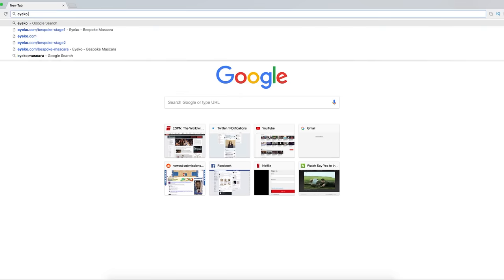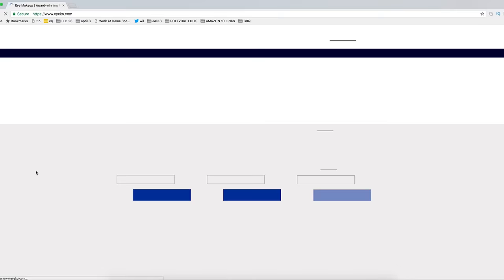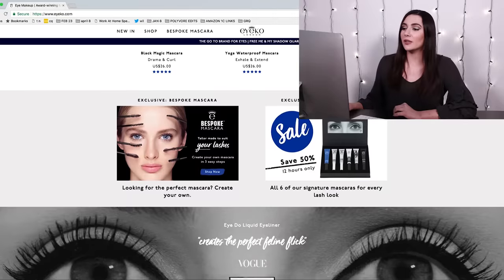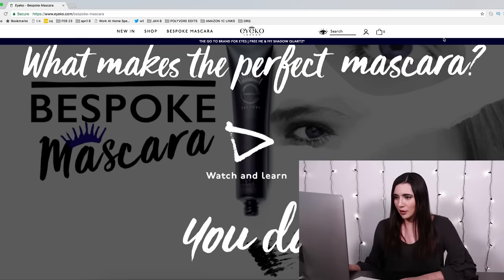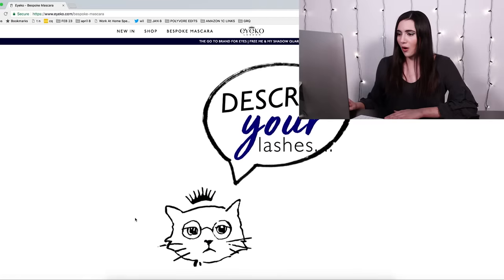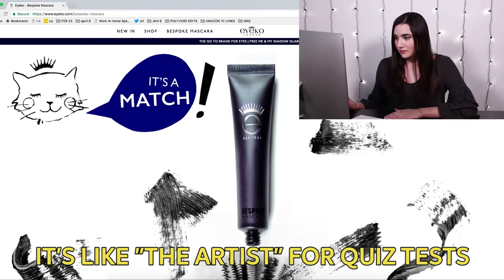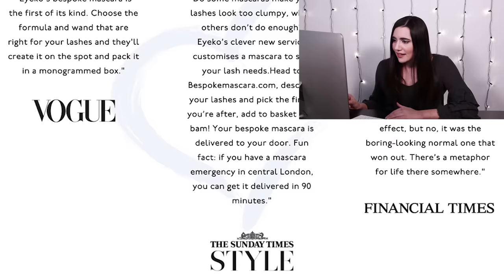I've used the brand Ayako a couple of times before, but I think they're like a primarily European-based brand, so I haven't come into contact with them a lot. The first thing on their website is a yoga waterproof mascara, which I guess is mascara for when you are doing yoga. They've got this video that says 'what makes the perfect mascara? You do.' This is basically just a silent animated video telling you how to take the quiz. Fun fact, if you have a mascara emergency in central London, you can get it delivered in 90 minutes. Alright Ayako, coming for Postmates' wig.